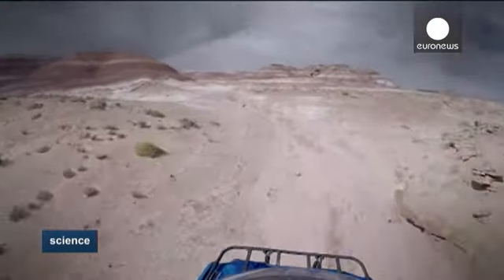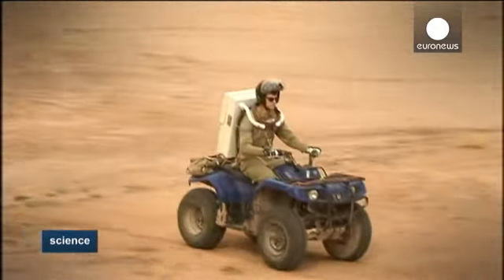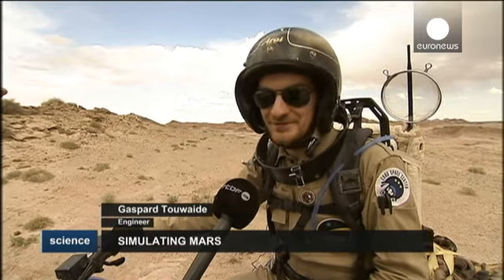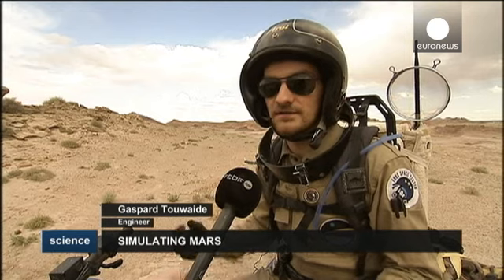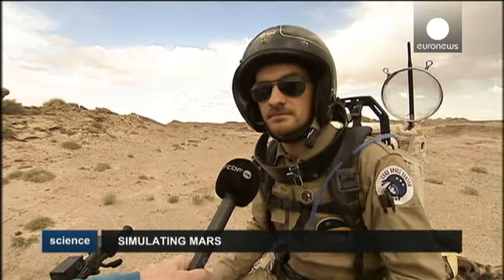The students use quad bikes to test the Wi-Fi coverage around the base. And if equipment fails, they have to resort to their imagination. I'm just using a simple strainer — it can be used as a dish and concentrate all signals on the antenna.